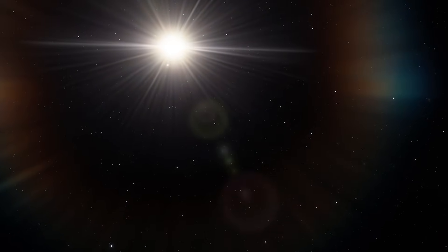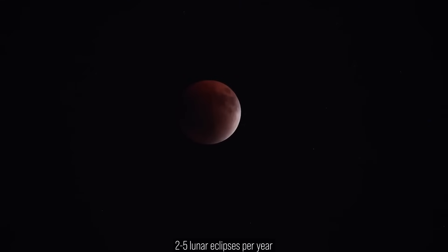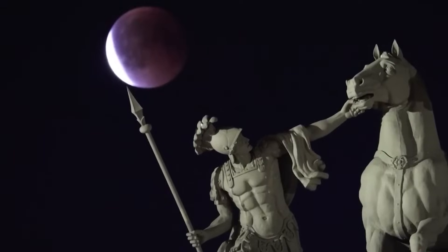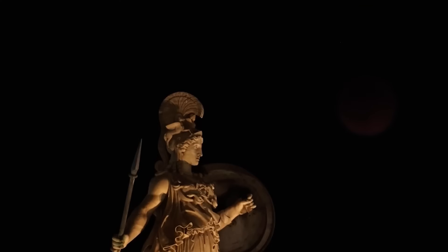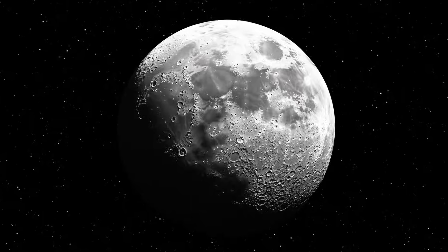plunging the surface into long stretches of cold shadow. How often do they happen? From Earth, we see about two to three lunar eclipses per year, sometimes up to five. To clarify, each one of those is also a solar eclipse as seen from the moon's near side.